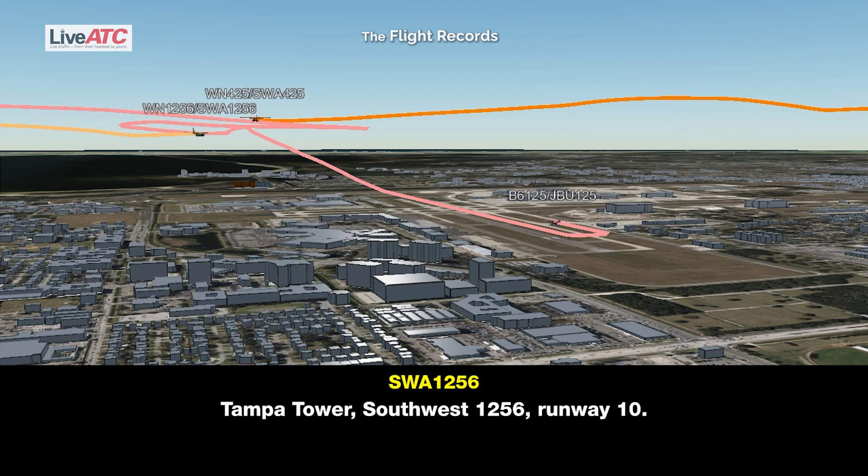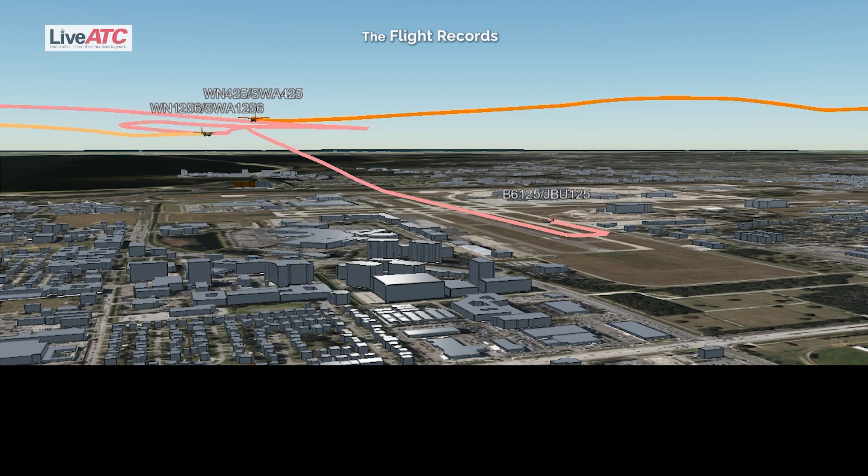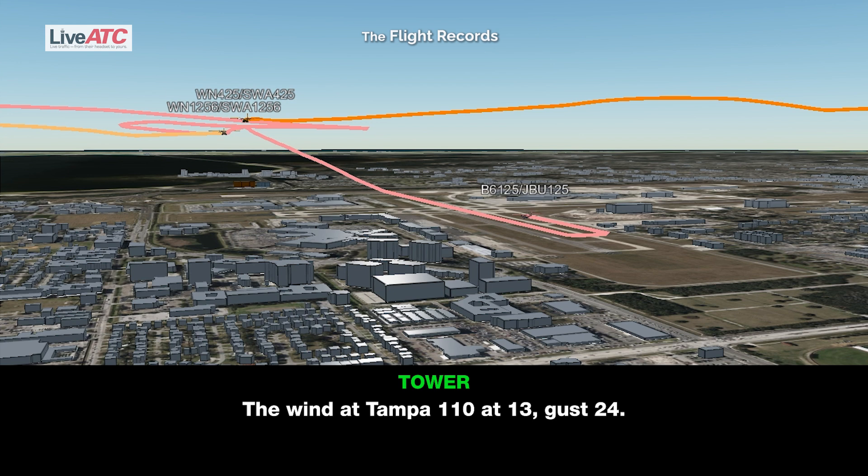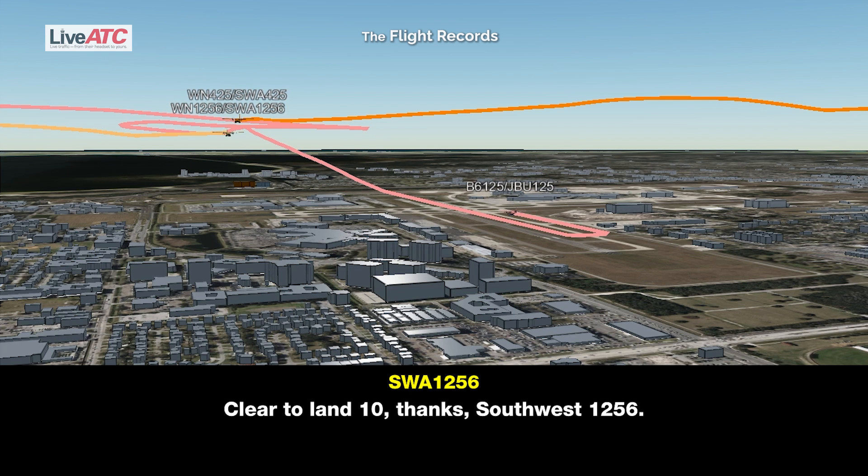Affirmative Tower, Southwest 12-56, runway 1-0. Tampa Tower, previous arrival reported a gain and loss of 10 knots and a bumpy ride on final. The wind at Tampa 1-1-0 at 1-3, gust 2-4. And runway 1-0, you're cleared to land. Cleared to land 1-0, thanks Southwest 12-56.